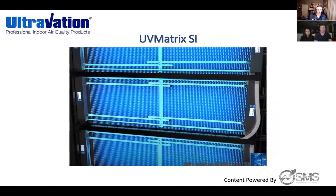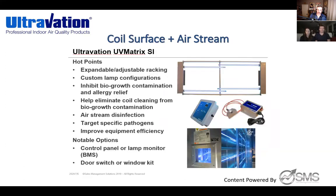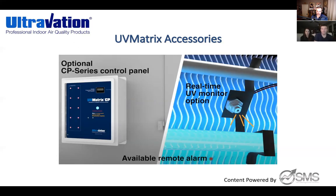The SI rack is for surface area, and we also have the AS model for airstream. You can get them with drain pans, intensity monitoring accessories, and control panels with LEDs so guys can walk by and see if everything is lit without looking into the system — remote monitoring is available. Some guys get little cutaway glasses on the door. All of this is T3 technology, so you'll be changing these lamps every two years. You're inhibiting bio growth and getting some airstream benefit, but this is primarily designed for coil surface area.